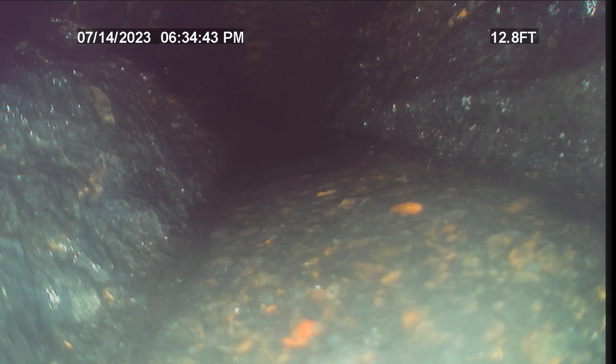This is Justin and Kyle with Bulldog Rooter. Today's date is July 14, 2023. This is a video upload for job number 47610616. We're already about 13 feet in the sewer pipe. This is from the clean-out inside the H&R Block.